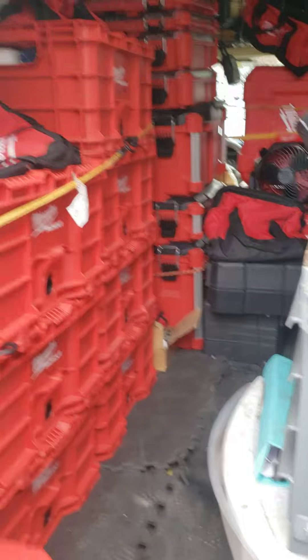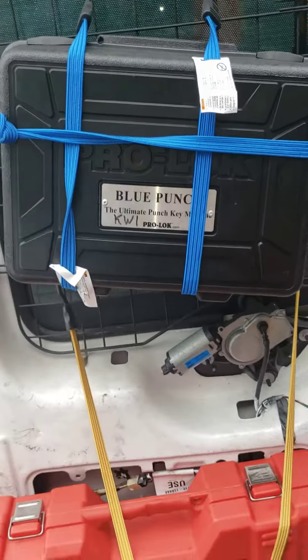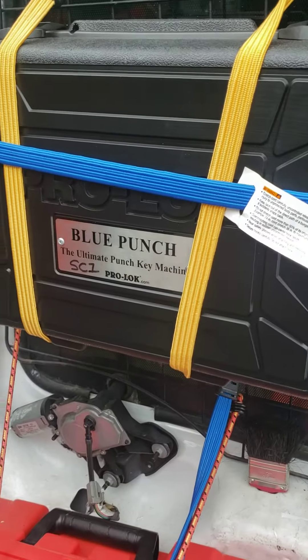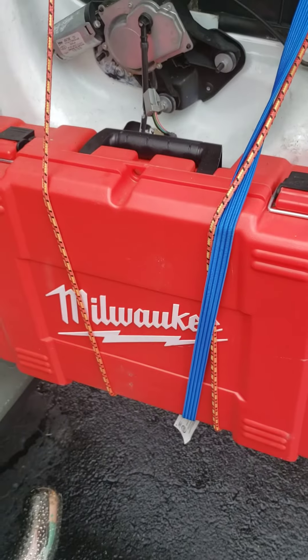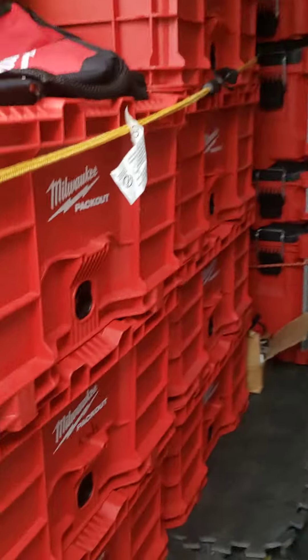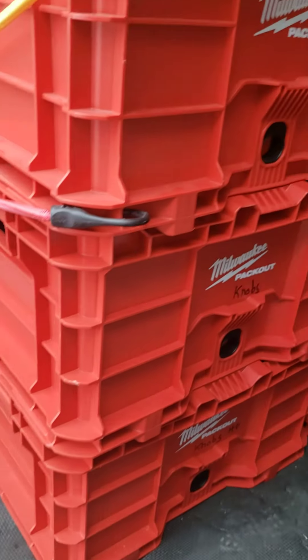We're going to take you inside Mr. Sunshine's little locksmith van. Here's what we got going on: we have blue punch key machines — this is the Kwikset KW1, and this one here is the blue punch SC1 for Schlage keys. Then we have all the Milwaukee tools and everything that goes with it. We have a lot of locks here — doorknobs, heavy duty doorknobs, lever handles.